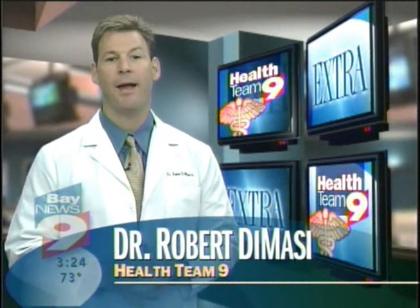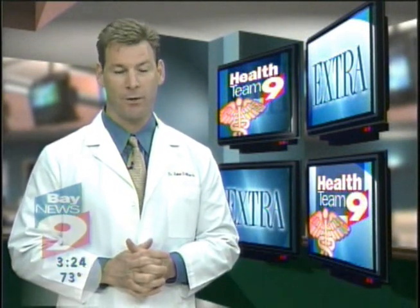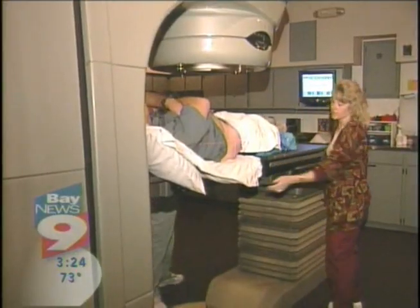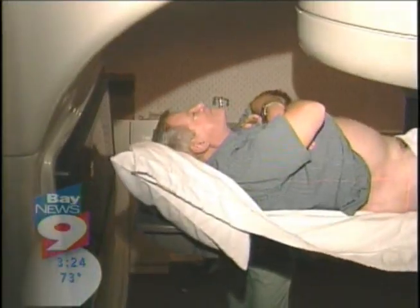Only two places in the Bay Area and 50 places nationwide are offering it. IMRT delivers radiation specifically to the tumor without harming surrounding organs. It allows us to go to much higher doses than before, yet spare normal structures.